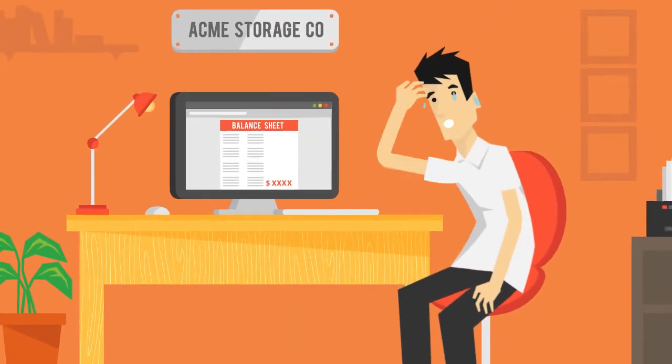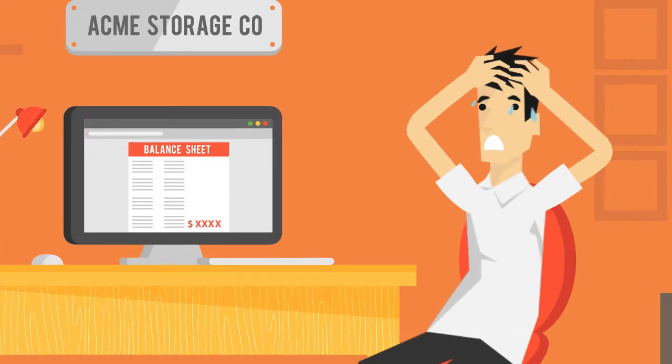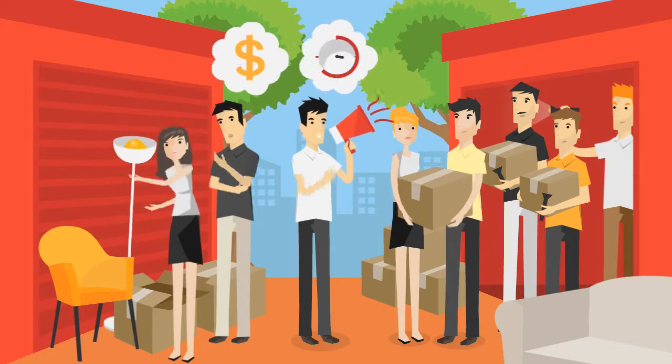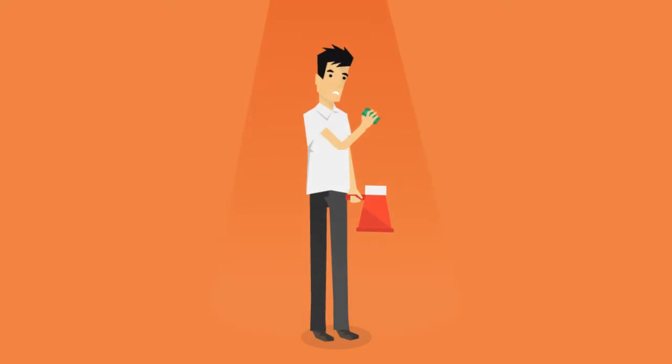It's inevitable. Every year you're faced with thousands of dollars in lost revenue from tenants who don't pay. So, you organized a storage auction and went through an expensive, time-consuming, and stressful process, only to recover a fraction of what was owed.